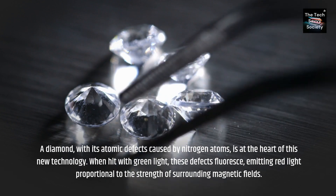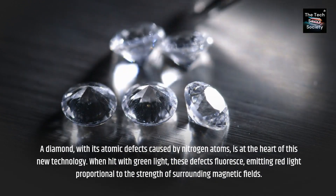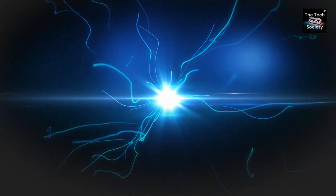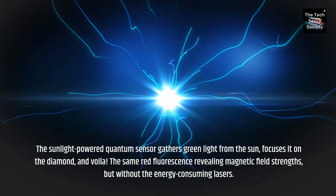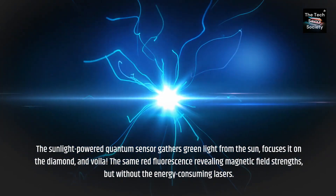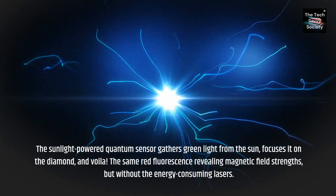When hit with green light, these defects fluoresce, emitting red light proportional to the strength of surrounding magnetic fields. The sunlight-powered quantum sensor gathers green light from the sun, focuses it on the diamond, and voila! The same red fluorescence revealing magnetic field strength, but without the energy-consuming lasers.